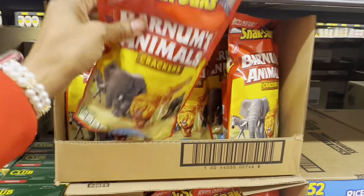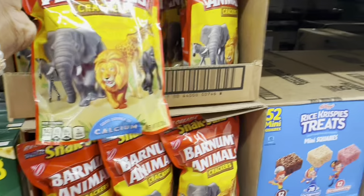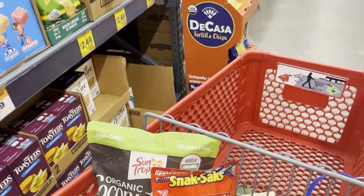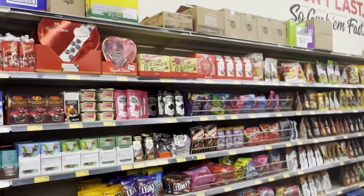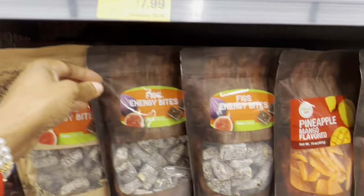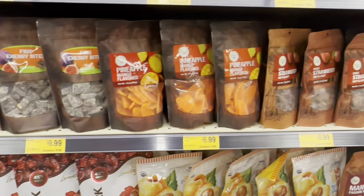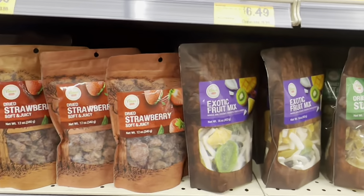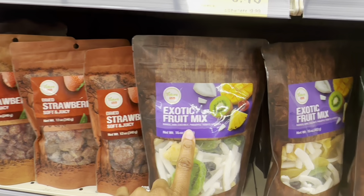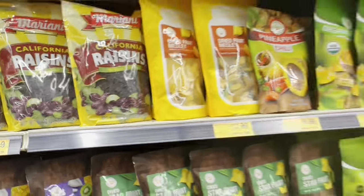They also have original animal crackers for $1.99 — I think I'll grab a bag for the kids. Over here is all their nuts and dried fruit: fig energy bites, pineapple flavored mango for $6.99–$9.99, dried strawberries, and an exotic fruit mix with mango, kiwi, coconut, pineapple, and cherries. They have a full selection of trail mixes, almonds, and all kinds of nuts down this aisle.